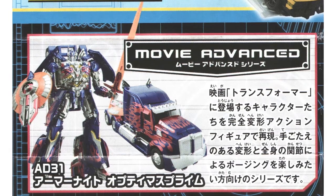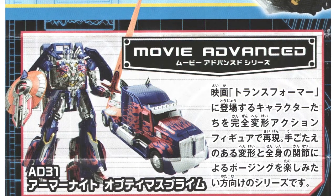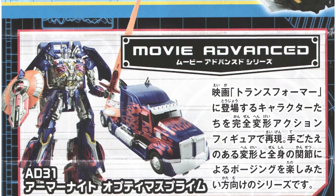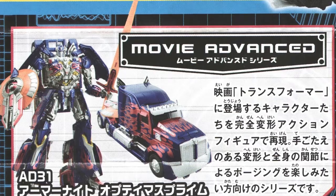There are also new images of Takara Tomy's ultimate Optimus Prime. The AD31 will be a Japan-only release and is a heavily modified version of the leader class mould. It will feature a premium paint job, reworked weapons and a new head, chest and arms.